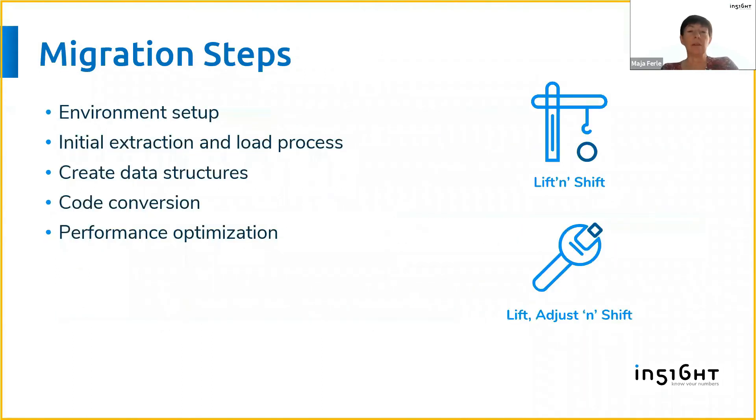When we started migrating, we first made a plan for how we would approach it. Obviously we needed to start with an environment. When we speak about Snowflake it is in the cloud, so there's not much setting up to do except getting an account in the cloud. Then we needed to bring in some data initially, thinking about how to extract and populate the initial data and create some data structures.